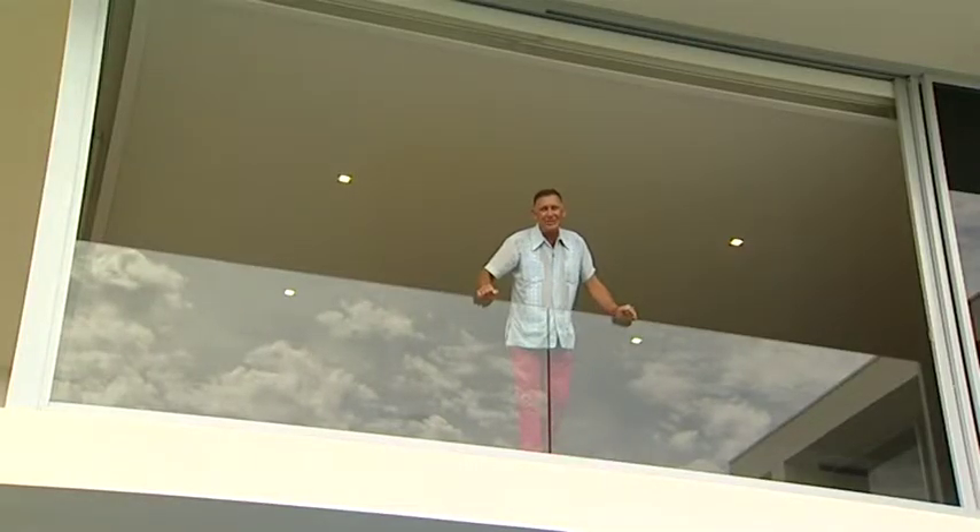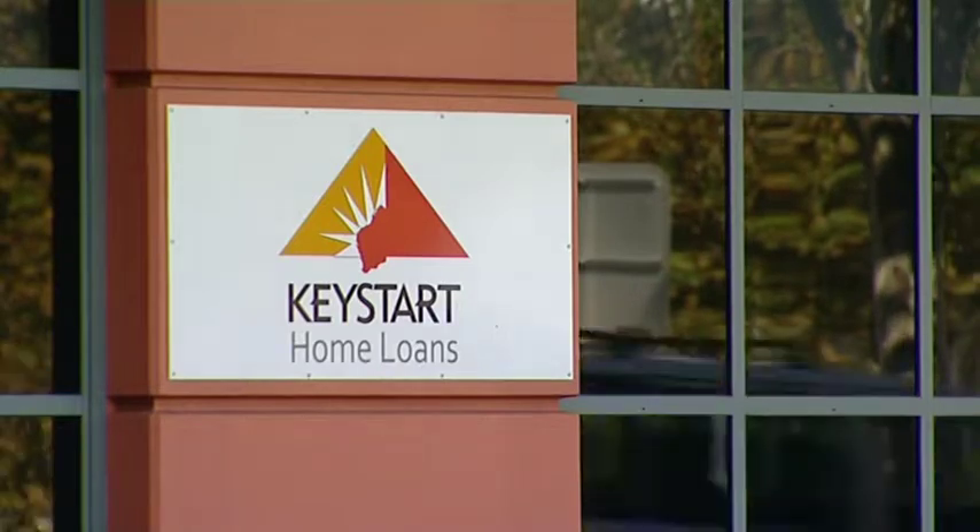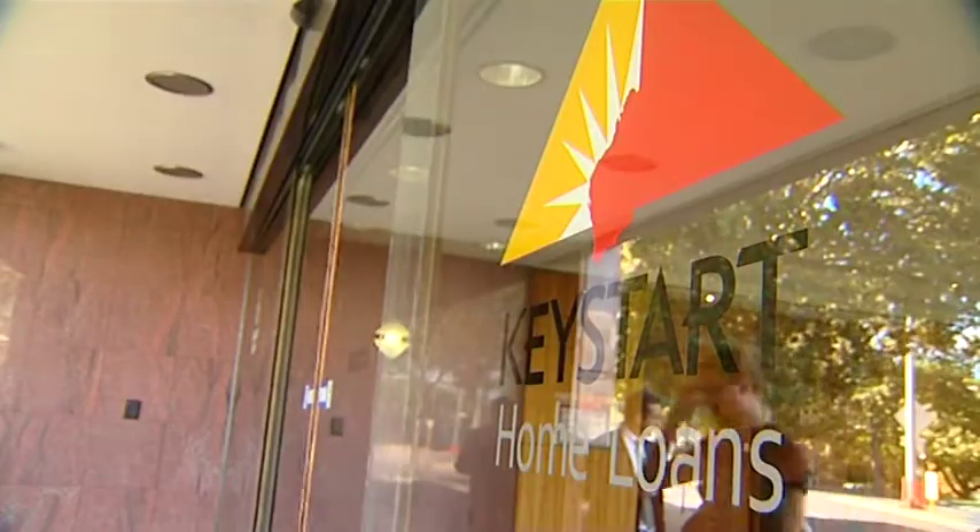Alan's with our premium partners HAA. Keystart is a state-managed organisation that supports first homebuyers by providing a 2% deposit. The first homeowner's grant can be used in the deposit, and there's also no lender's mortgage insurance.